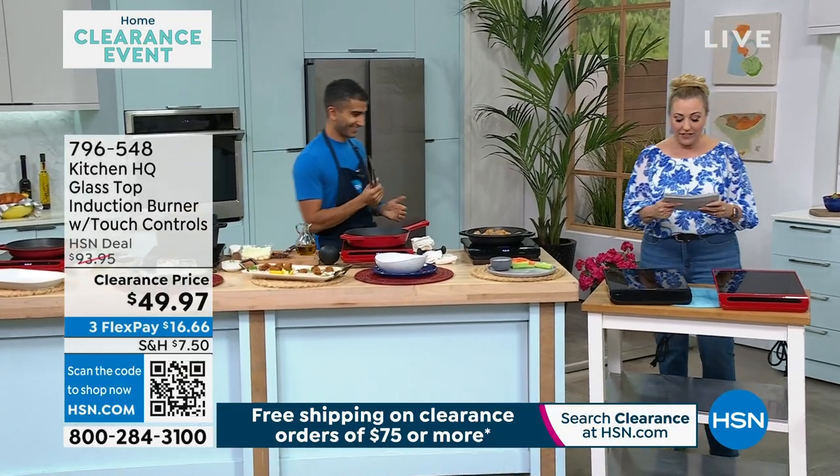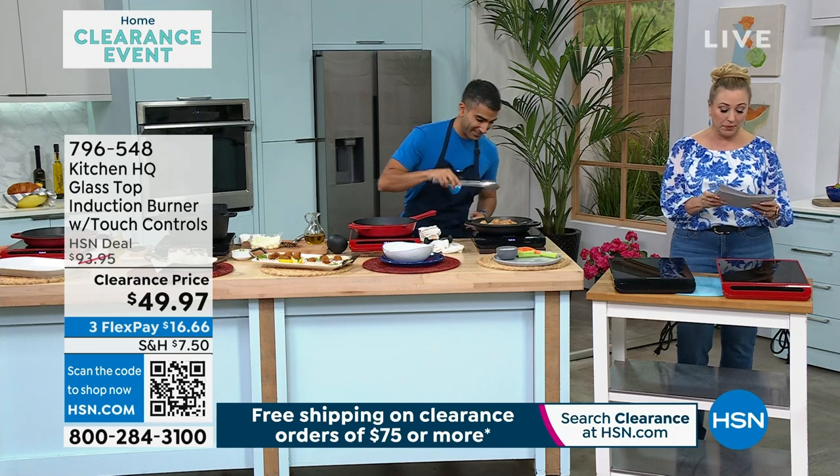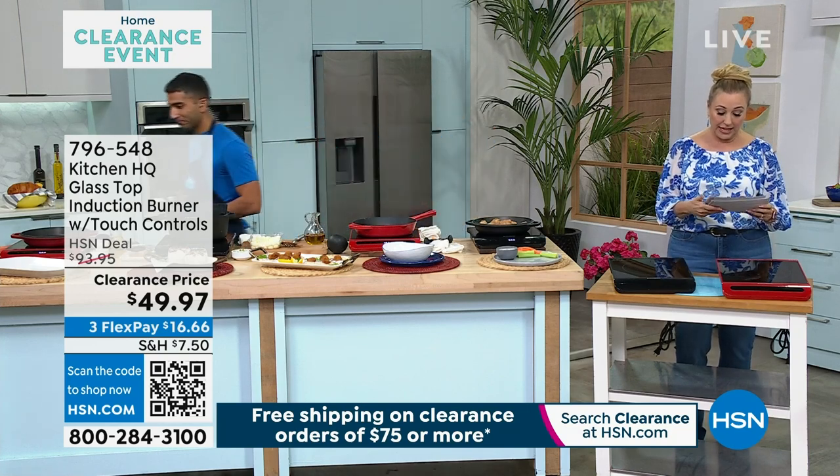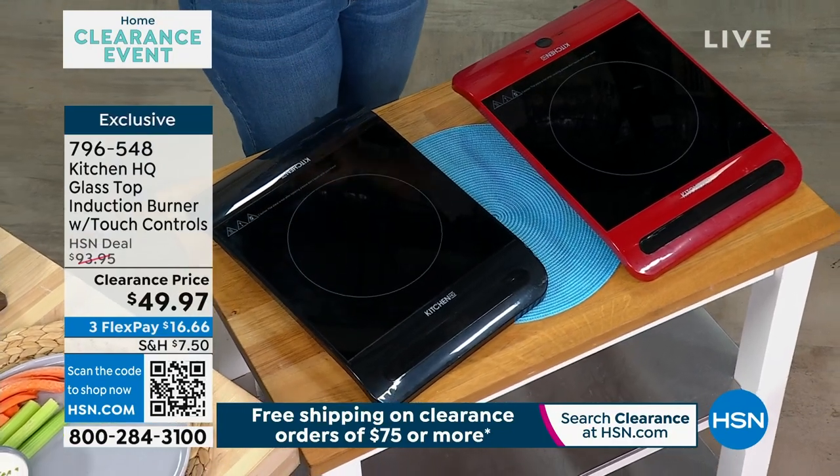I know what's gonna sell out. We have got it available in red. Do we still have the black? Do we have red and black? Yes, I have 191 in red and 302 in black. I wrote it down on my card.